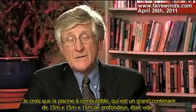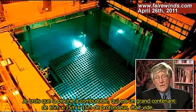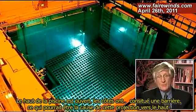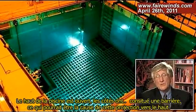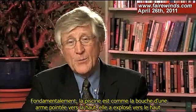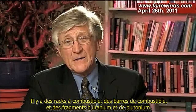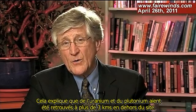I believe that the fuel pool — a large 50 by 50 by 50 feet deep container — was empty, filled with gases, and blew upward. The top of that pool would be open while the sides would act as a barrier, and that could be the cause of that upward projection of material. Basically, the fuel pool is like the muzzle of a gun: it was pointing upward and it blew upward. If you look at the photos, there's an awful lot of rubble coming back down — fuel racks, fuel rods, and pieces of uranium and plutonium. That accounts for the uranium and plutonium found as far away as a couple of miles off-site.